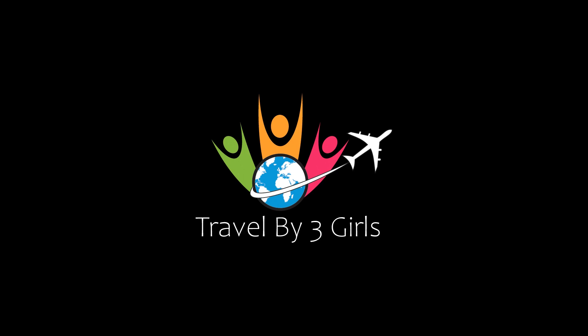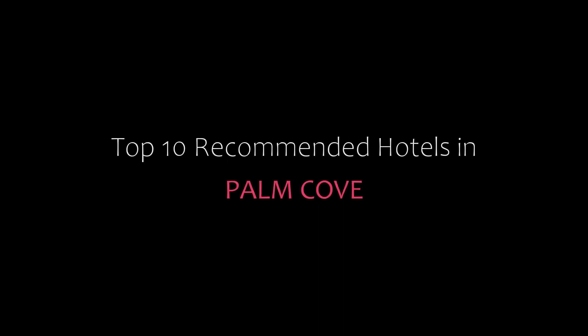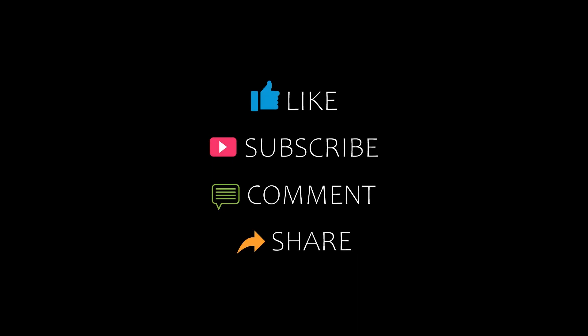Hello friends, welcome back to my channel. Now you are watching Top 10 Recommended Hotels in Palm Cove. Please subscribe to my channel and don't forget to like, share, and comment. Let's start the video.